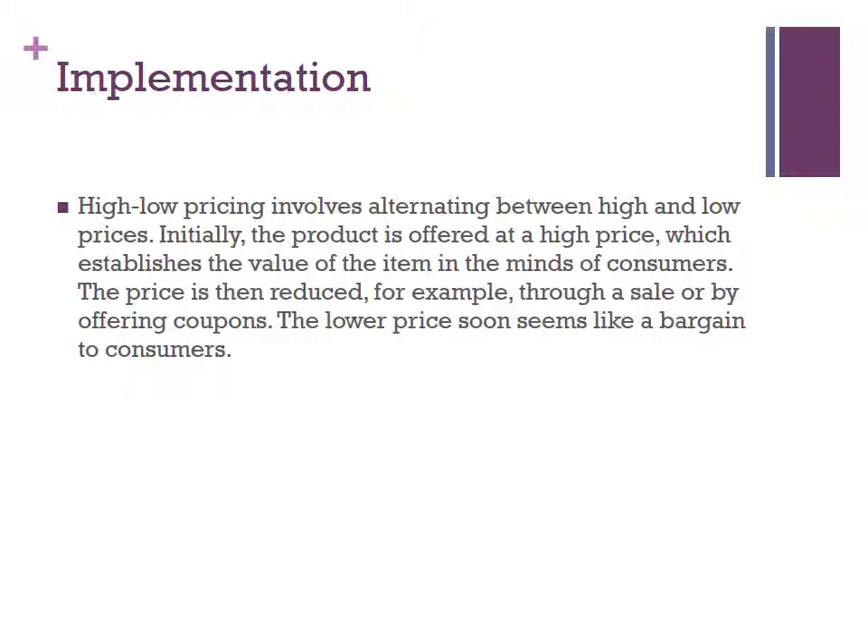For the implementation of high-low pricing, the strategy involves alternating between high and low prices. Initially, the product is offered at a high price, which establishes the value of the item in the minds of consumers. The price is then reduced, for example, through a sale or by offering coupons. The lower price soon seems like a bargain to consumers.